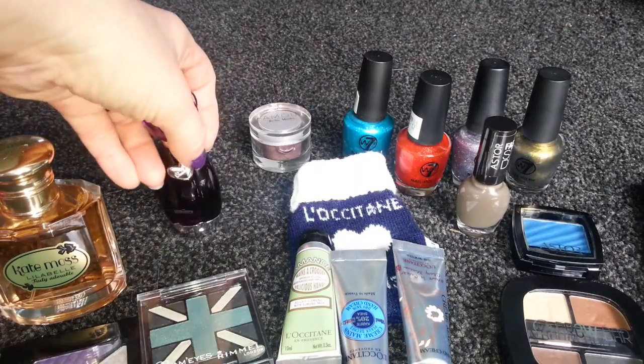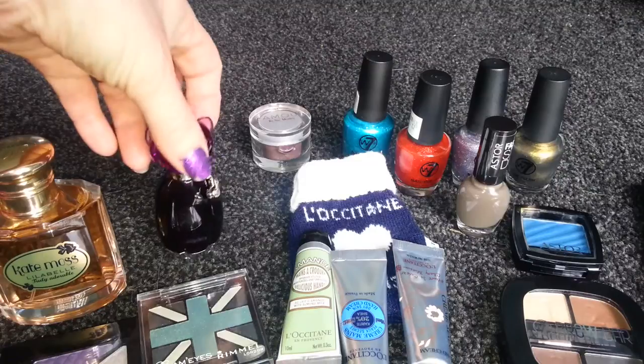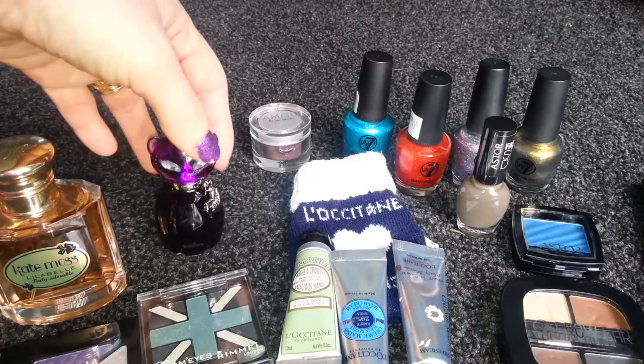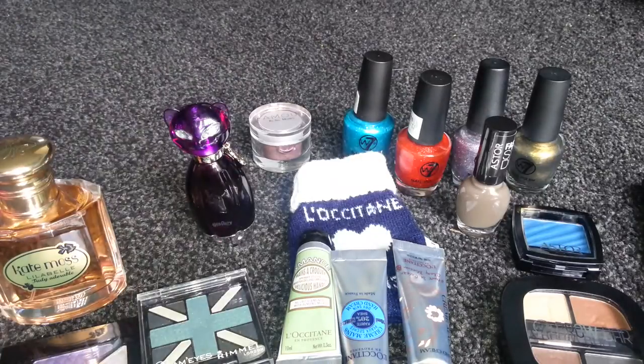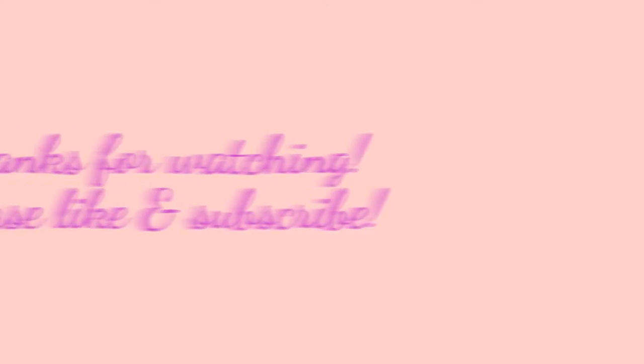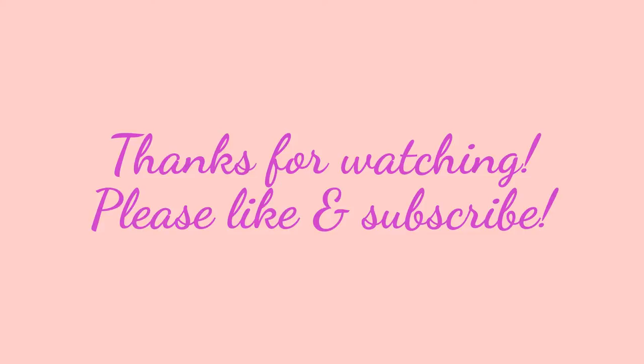So yeah, that's just a little look into what I've been buying and getting free over the last few weeks and months. Thought I'd share that with you. Thank you for watching and goodbye — see you next time. Bye!